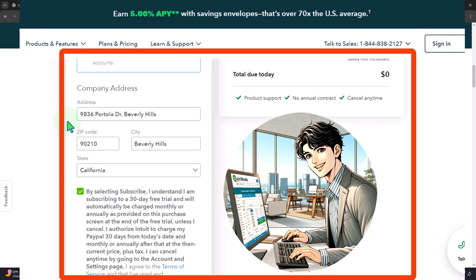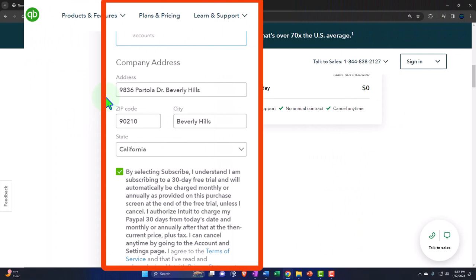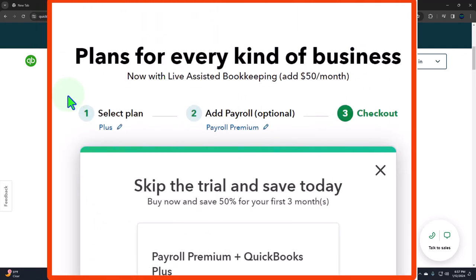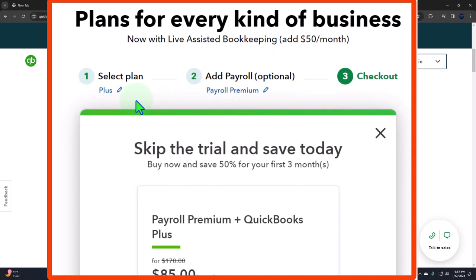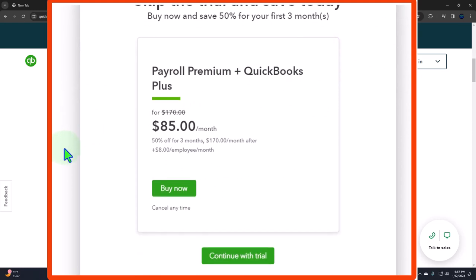I'm going to put the company information here — I'm just picking a home for sale in Beverly Hills 90210 for our practice company file. The address could be important within your company file because it might be used as the default address if you're going to be computing things like sales tax, which we will touch on as we go through the practice problem. We'll subscribe, and then it says 'Plans for every kind of business now with live assistance.' We're at the checkout — payroll will be $85 a month but we have the free 30-day trial, so we want to continue with the trial.